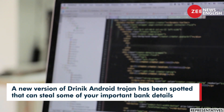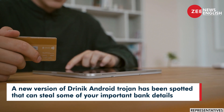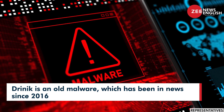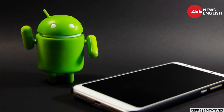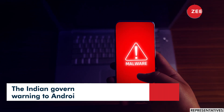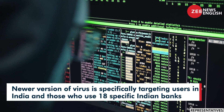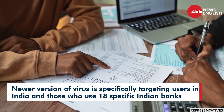A new version of the Drinic Android Trojan has been spotted that can steal important bank details. Drinic is an old malware which has been in use since 2016. The Indian government had previously issued a warning to Android users about this malware. The newer version is specifically targeting users in India and those who use 18 specific Indian banks.